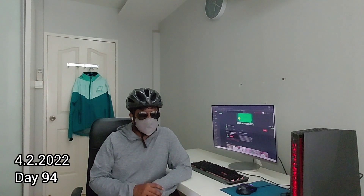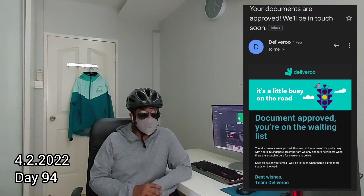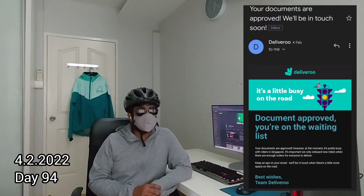Three hours later I received an email from Deliveroo stating my submission had been approved. However, as there are more riders available, they would contact me once they are ready to onboard me. So it was back to the waiting game.